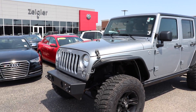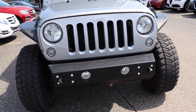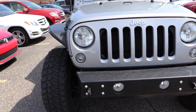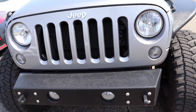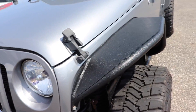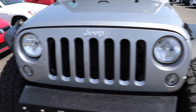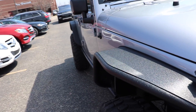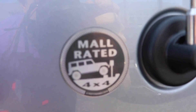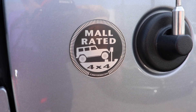Hello everybody, today I'm at Ziegler Chrysler Dodge Jeep Ram taking a look at this 2015 Jeep Wrangler Unlimited Sport. This is silver in color with a lot of extras. Starting off with the front, you have an aftermarket front bumper with tow loops and massive fender flares front and rear to protect against rock chips. The previous owner decided to put some funny stickers on the exterior and interior of the vehicle.